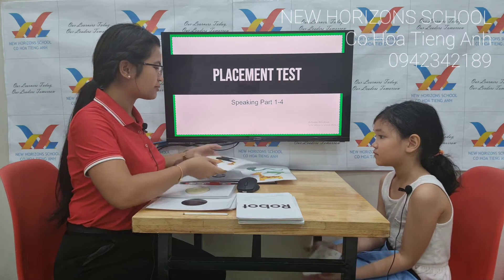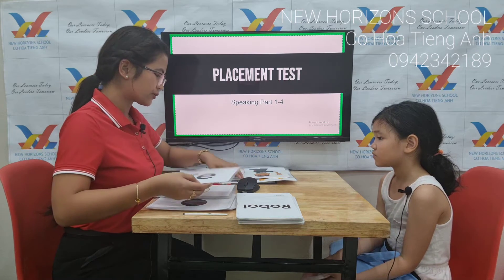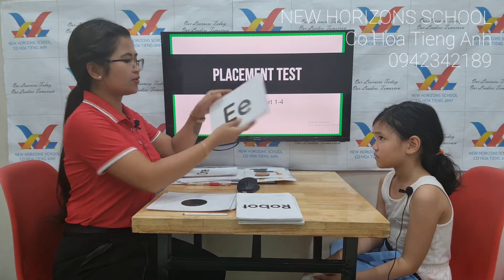Okay, now, Amelia, teacher will be showing you some flashcards first, okay? Let us start with some words and letters. Tell me, what letter is it?